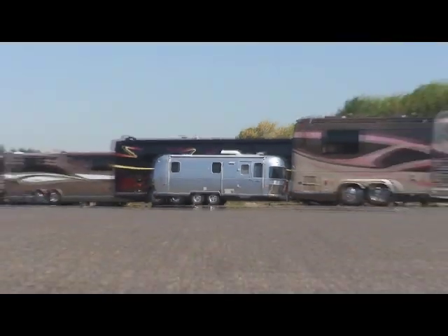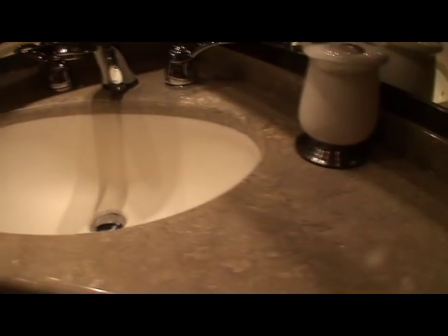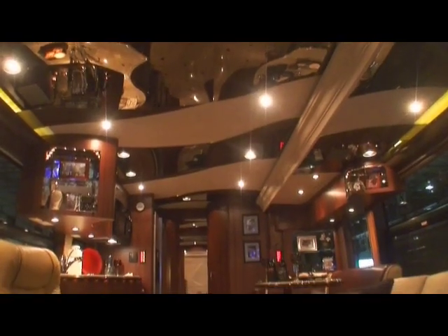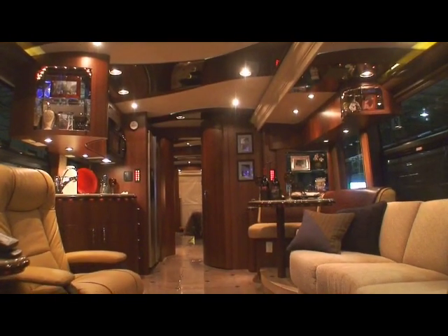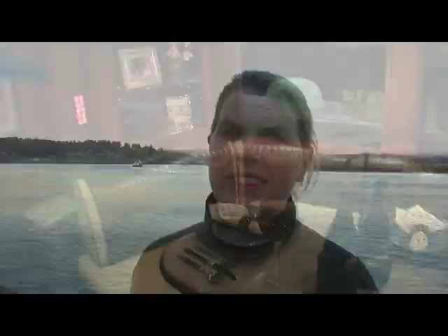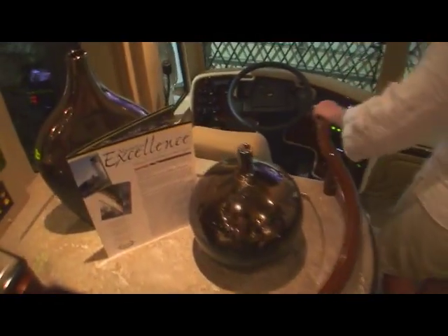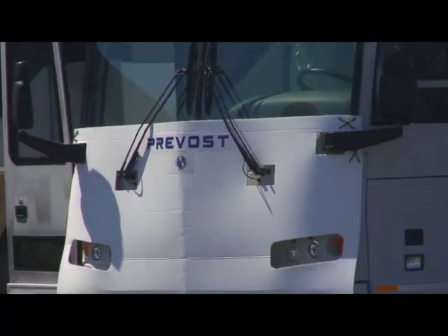The Prevost buses were quite impressive, although for 1.7 million, they should be impressive. They have every amenity you can think of — huge flat-screen TVs in the bedroom and the living room, in fact two TVs in the living room. But they only had a two-burner stove top and there wasn't an oven, just a convection microwave. So I thought for 1.7 million, that was kind of a letdown. You still have to dump your own sewage, although they've got some kind of fancy sewer hose.